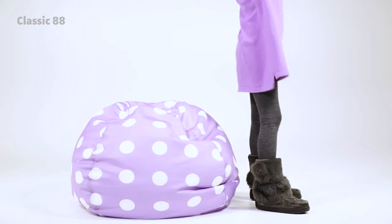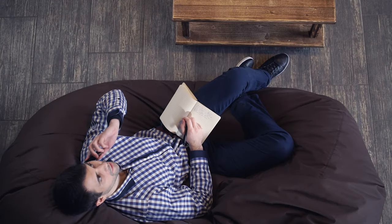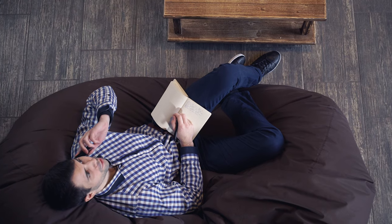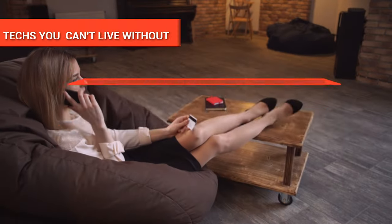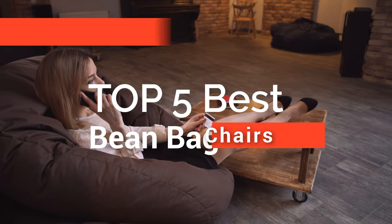Hey guys! A good beanbag chair offers the comfort that a regular chair can't match. After all, what's better than a cozy chair that contours to your body like a big hug? The stuffing in a beanbag chair creates a comfortable and supportive place to rest. In this video, we're going to look at the top five beanbag chairs available on the market today.